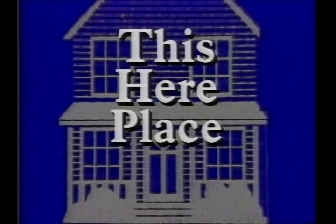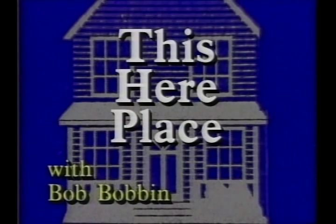This Here Place with Bob Bobbin. Hi there and welcome to This Here Place. Today we're going to take a look at this place here, so let's go inside this here door.